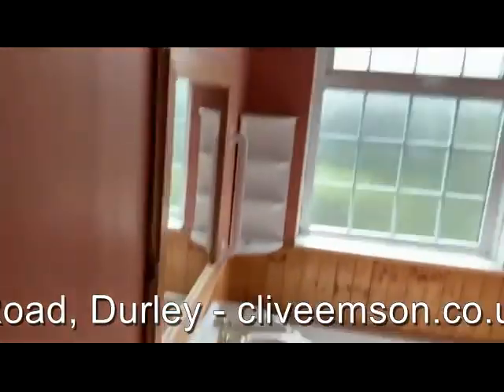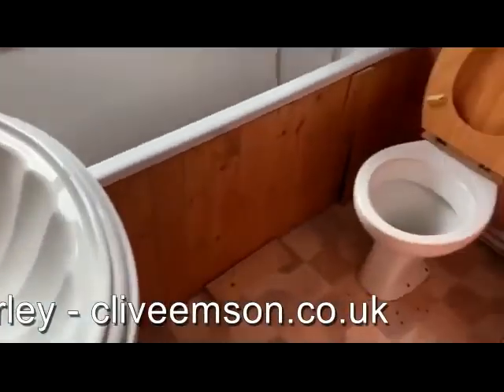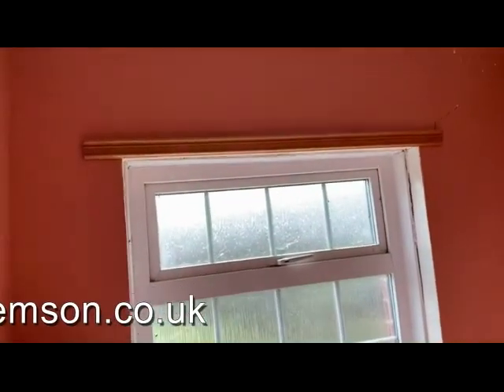We've got the bathroom, which is also at the front. There's an airing cupboard occupying the space back over the stairs.